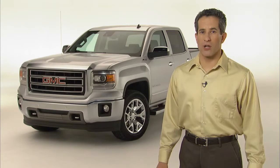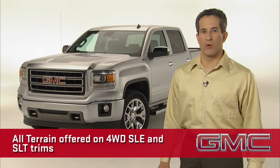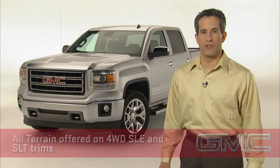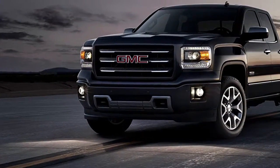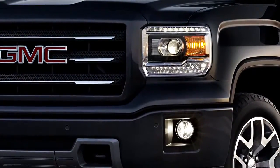Sierra All-Terrain is newly styled for 2014. The All-Terrain package is an option on four-wheel drive SLE and SLT trims and has several distinguishing features. There's a special body color grille design and body color front bumper. The halogen projector beam headlamps with LED signature lights and fog lamps are included.